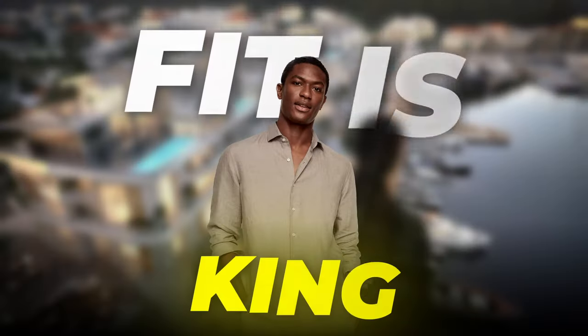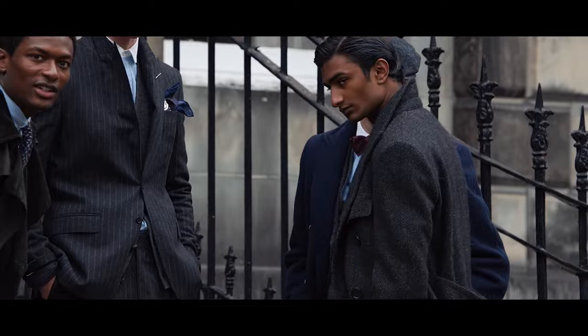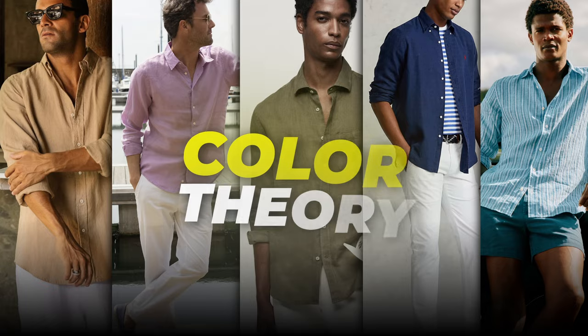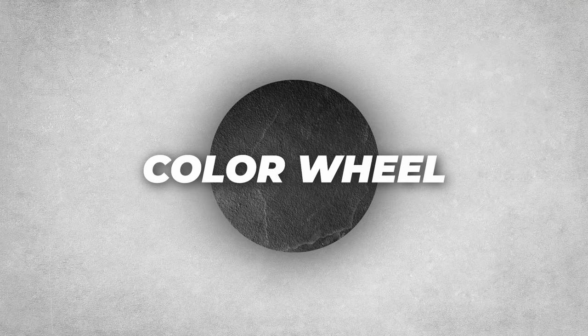When it comes to fashion, fit is king, but after fit, what's next? It has to be colors. If you want to look your best, your clothes have to fit you well and you have to wear the right colors that are going to complement your skin tone. Today we're going to be talking about how to utilize colors to the best of your ability to make your outfit stand out in a good light.